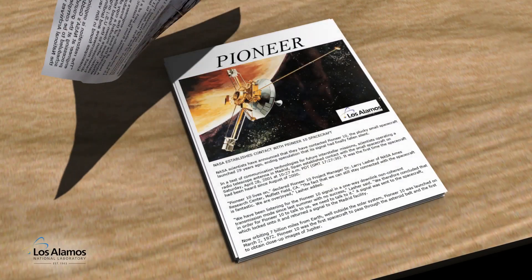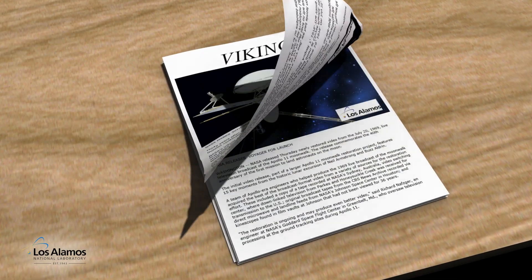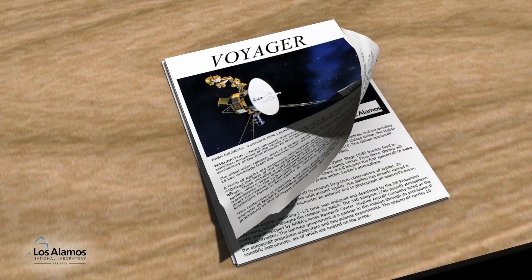NASA has used plutonium-238 systems developed in part by the Los Alamos National Laboratory safely and reliably for over 40 years.